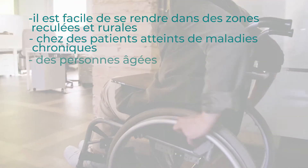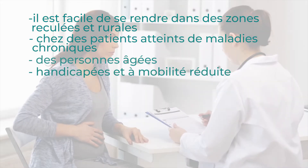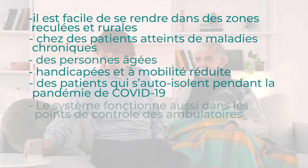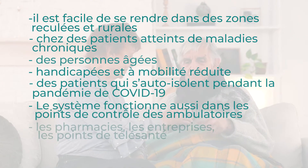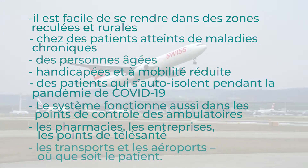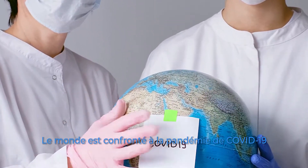Chronic patients, elderly people, disabled and limited mobility people, self-isolated patients during COVID-19, checkup points of ambulatories, pharmacies, companies, telehealth points, transport and airports — in any patient location.